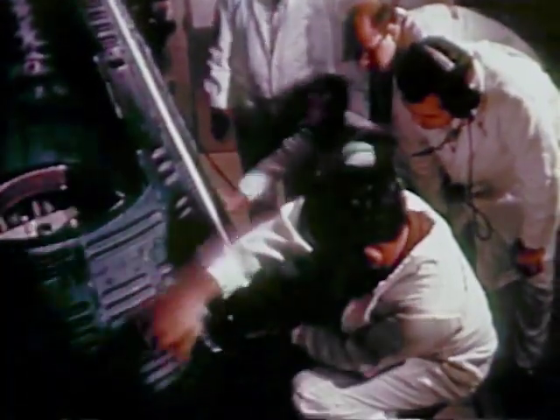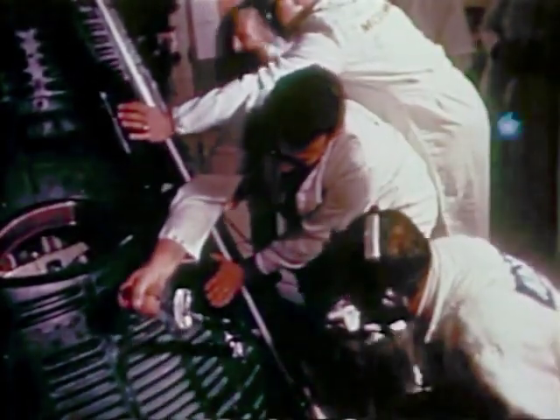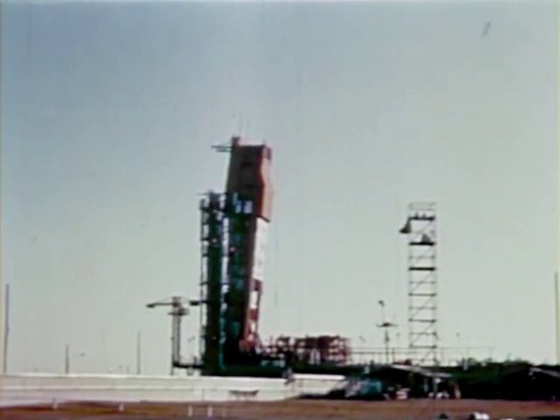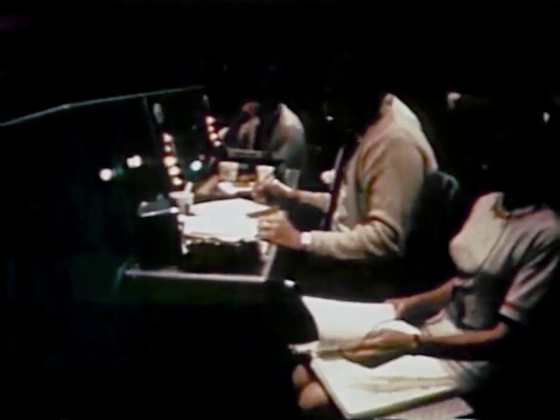The final checkout of the spacecraft and launch vehicle systems proceeded normally, and approximately 90 minutes before liftoff, the spacecraft hatches were closed and torqued. The white room at the top of pad 19 was then dismantled in preparation for lowering of the erector. As the countdown proceeded, pad personnel left the area and the erector was lowered. Meanwhile, at the Mission Control Center, flight controllers closely monitored spacecraft equipment and completed final preparations for the launch.